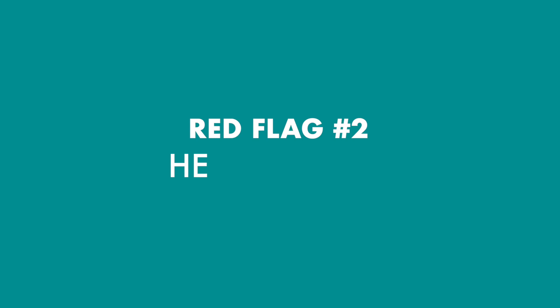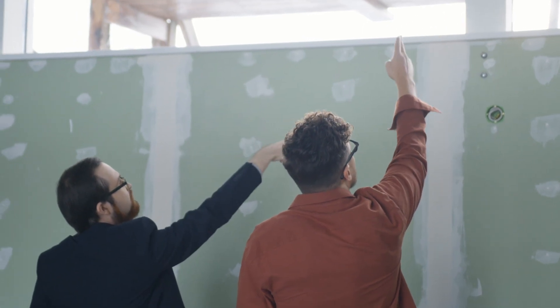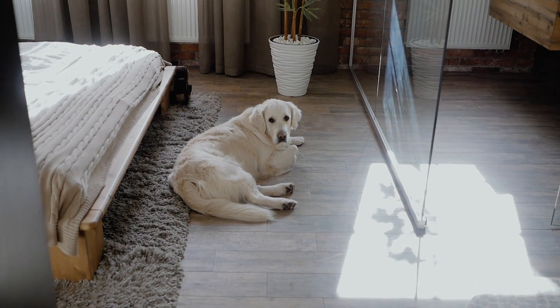Red flag number two: heavy smells. This is not in every case, but a home that smells heavily of air freshening scents could be the seller trying to mask odors in the home. Take a deep whiff in every room of the house to see if anything smells odd. Look closely at the walls, the ceilings, and the flooring for signs of water damage, pet accidents, mildew, or smoke before you decide on making an offer.